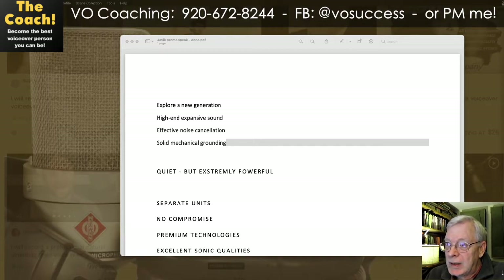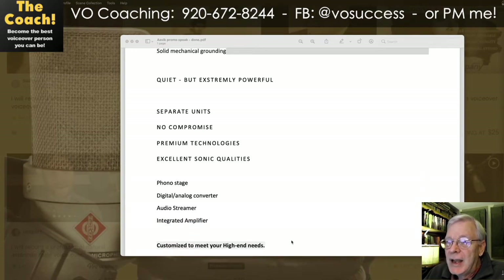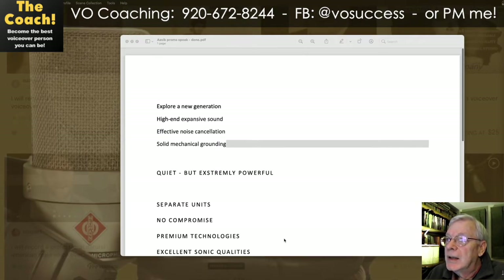Explore a new generation. High-end, expansive sound. Effective noise cancellation. Solid mechanical grounding. Quiet, but extremely powerful. Separate units. No compromise. Premium technologies. Excellent sonic qualities. Phono stage. Digital analog converter. Audio streamer. Integrated amplifier. Customized to meet your high-end needs. That's it. I'll make one more run at it here, and I'll do my editing afterwards — that'll just take a couple of minutes.